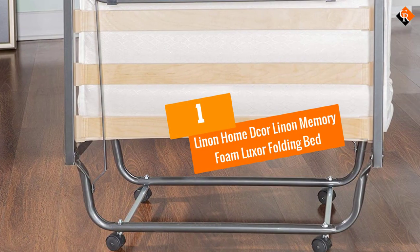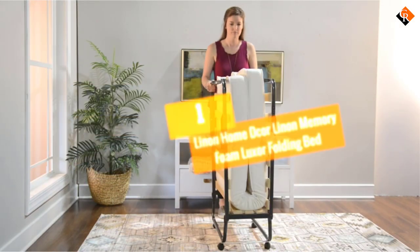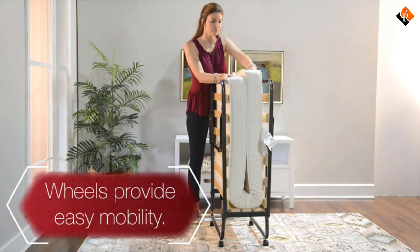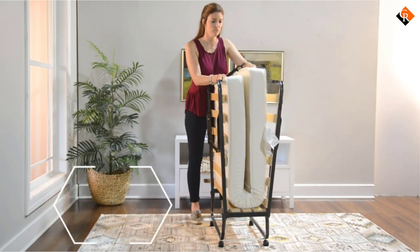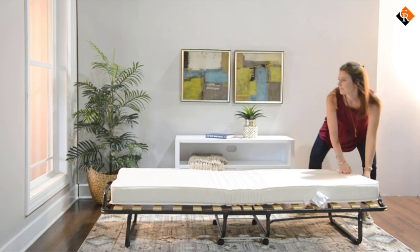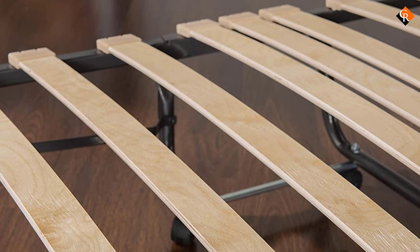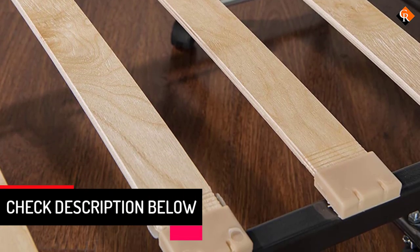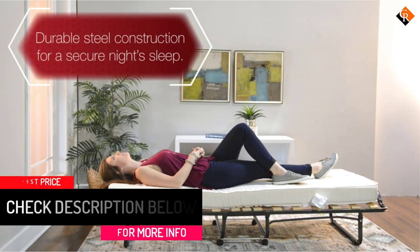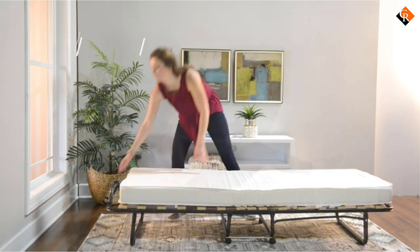And finally at number 1, we have the Linen Home DCOR Linen Memory Foam Luxor Folding Bed. Folding beds have a space-saving design, making them an ideal option for dorm rooms, guest rooms, and any other place that may have limited space. A good folding bed should be comfortable, lightweight, and portable. The Luxor Folding Bed with Memory Foam Mattress is the perfect solution for overnight guests. Simple and easy to use, the bed sets up in mere seconds and provides guests with a restful night's sleep. The Luxor Folding Bed features a supportive Memory Foam Topped Mattress for a restful night's sleep.